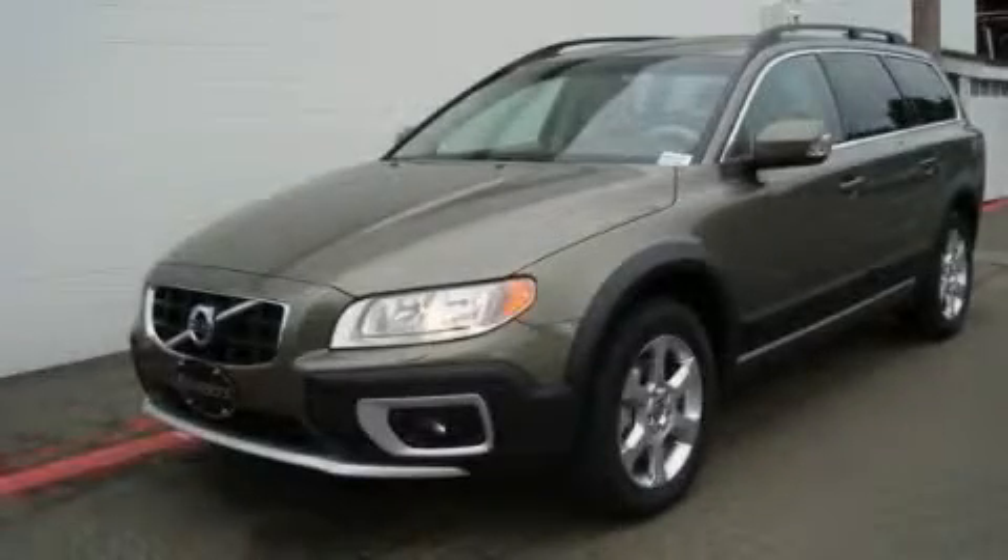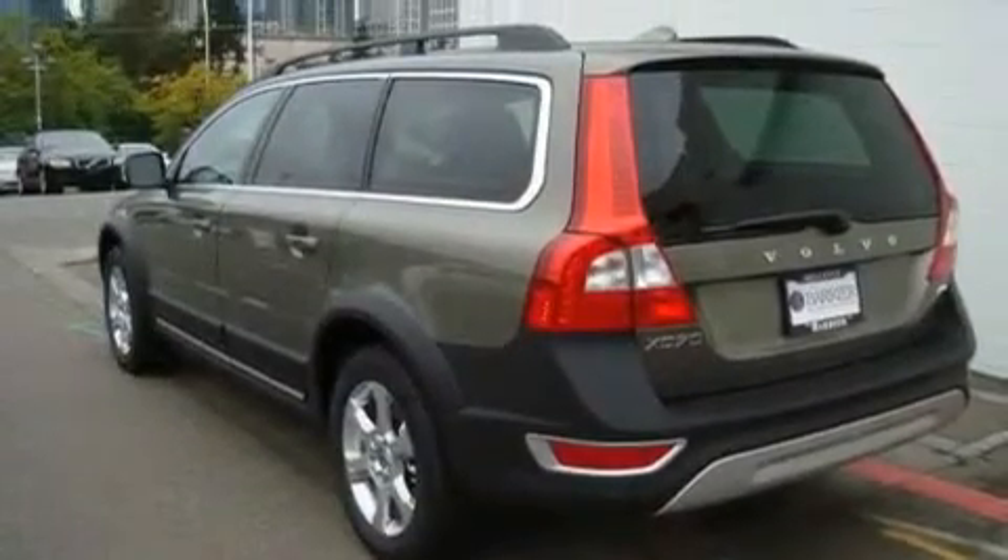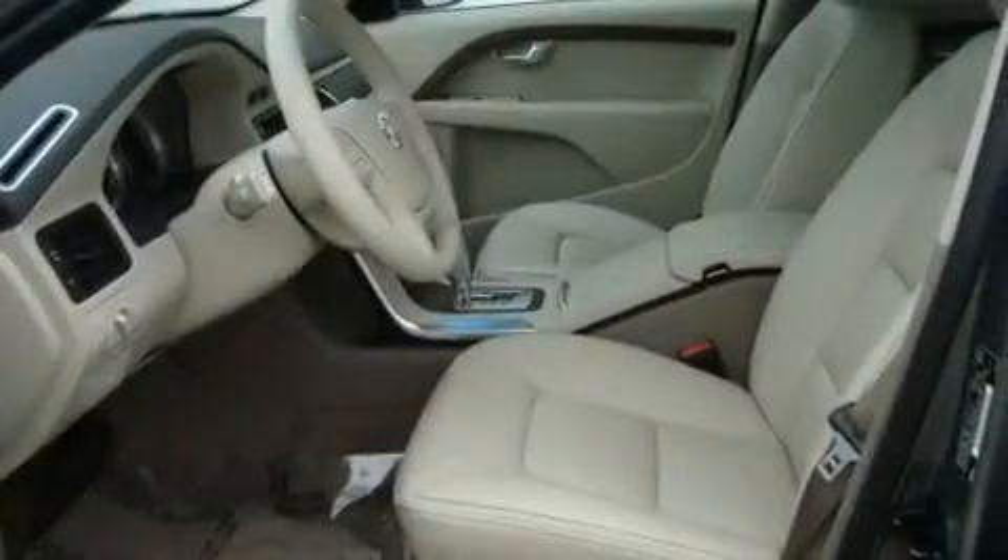This is a brand new 2011 Volvo XC70. Plenty of space for what you need. It has a 3.2-liter six-cylinder engine, an automatic transmission and four-wheel drive.